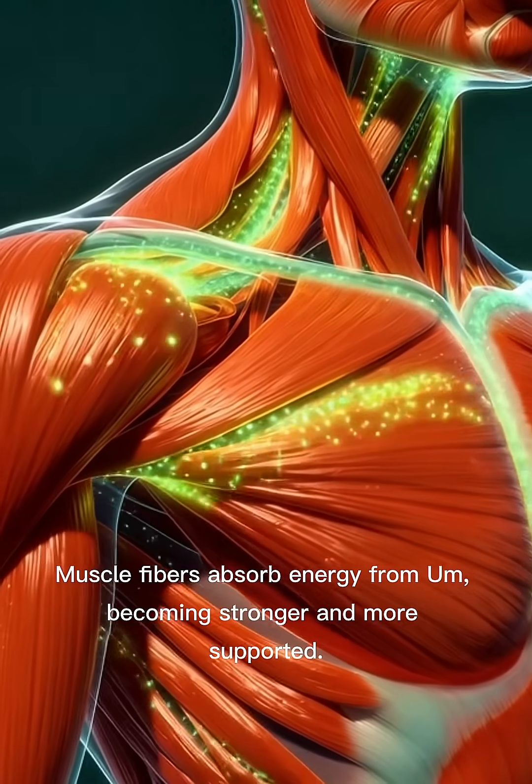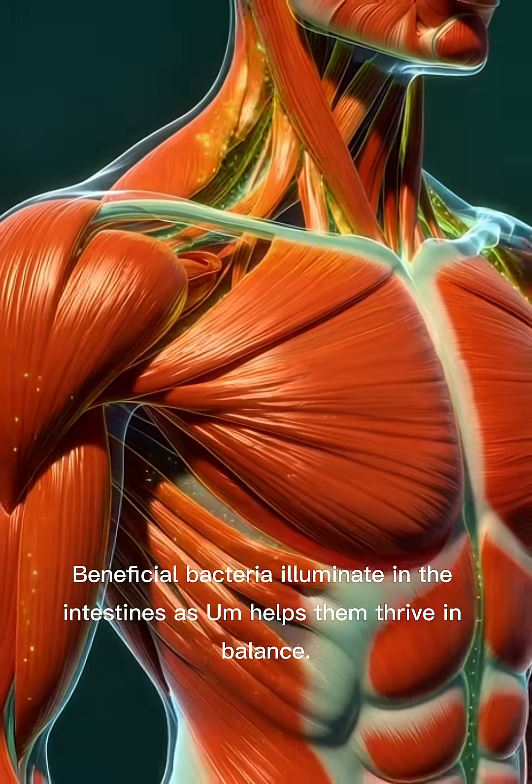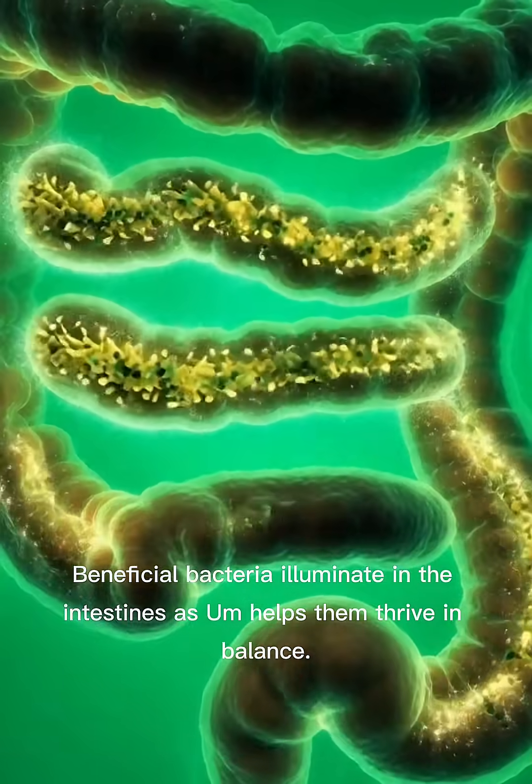Muscle fibers absorb energy from [substance], becoming stronger and more supported. Beneficial bacteria illuminate in the intestines as [substance] helps them thrive in balance.